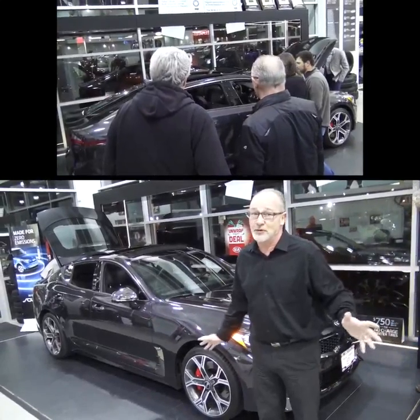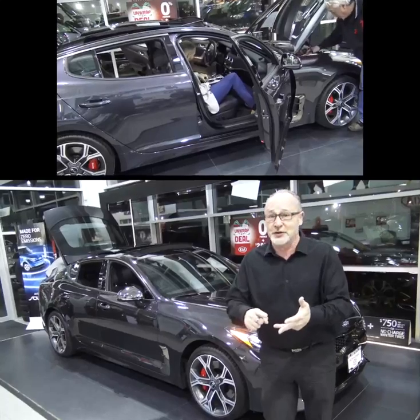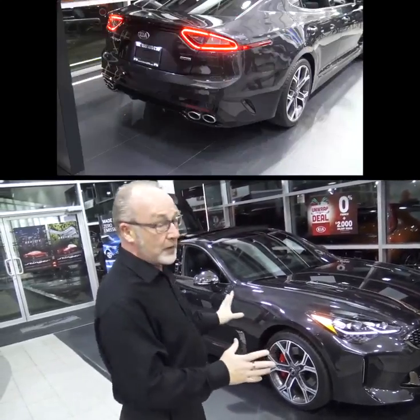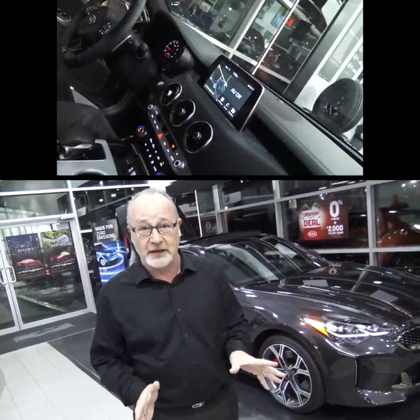I'm really excited about this car. Kia's been doing some great things — we've got Kia Soul Turbos, we have the Kia Niros that are great on fuel, but this is exciting. This is a fast car. This is 365 horsepower twin turbo all-wheel drive. If you haven't been excited about a Kia, you should be excited about a Kia now.